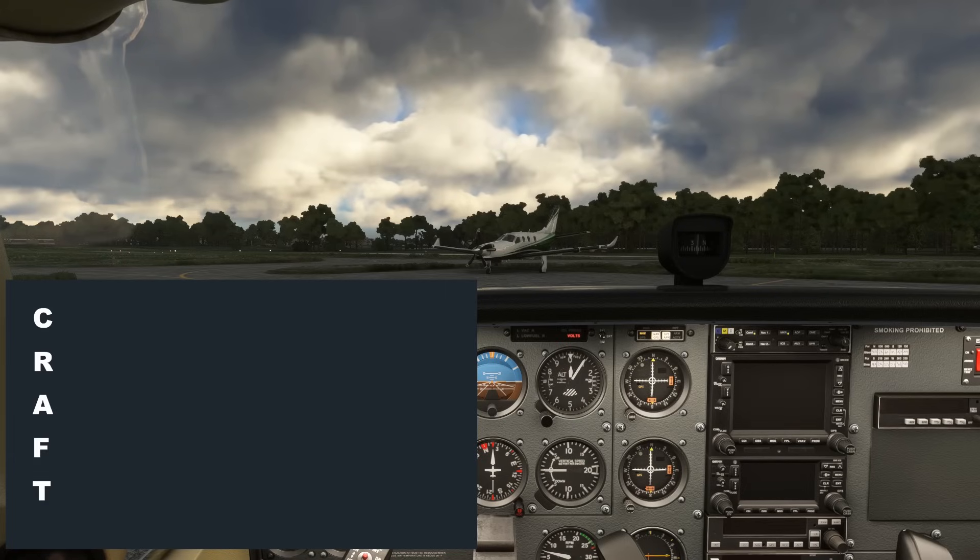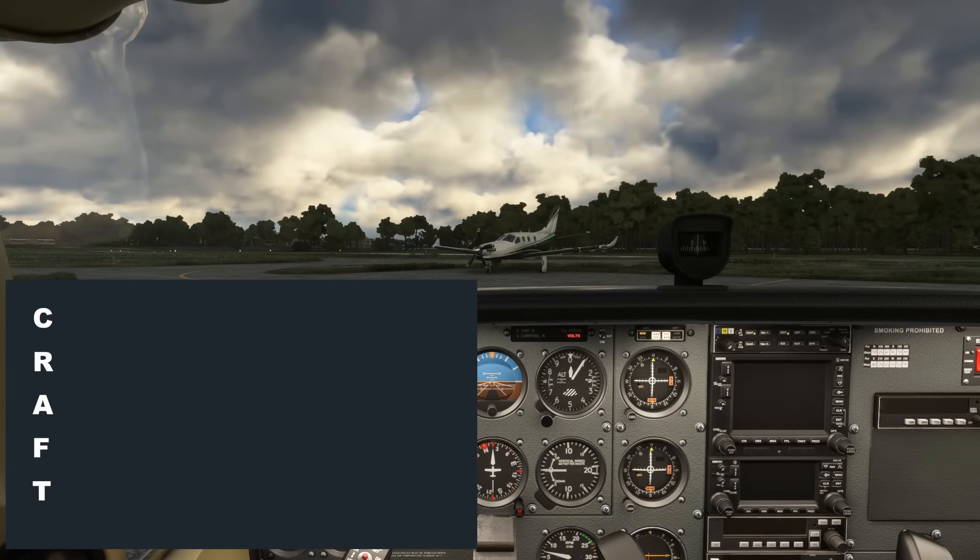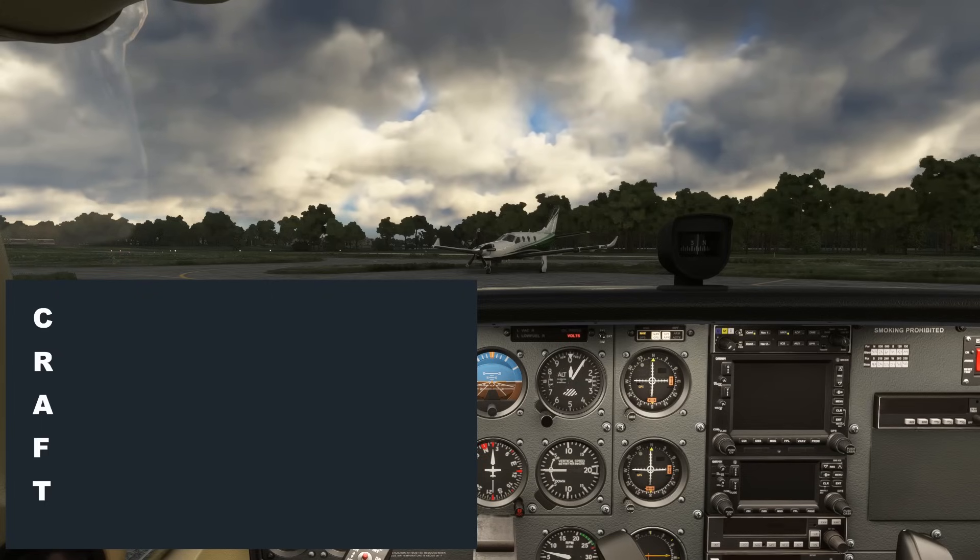Ready to copy. November 518 Foxtrot Tango, cleared to Luray Caverns Airport, radar vectors Kilo Romeo Alpha November Tango, Victor 265, Yankee Alpha November November India, Whiskey Oscar Oscar Lima Yankee, Martinsburg direct destination, maintain 2,000, expect 6,000 ten minutes after departure, departure frequency 125.65, squawk 4623, hold for release.